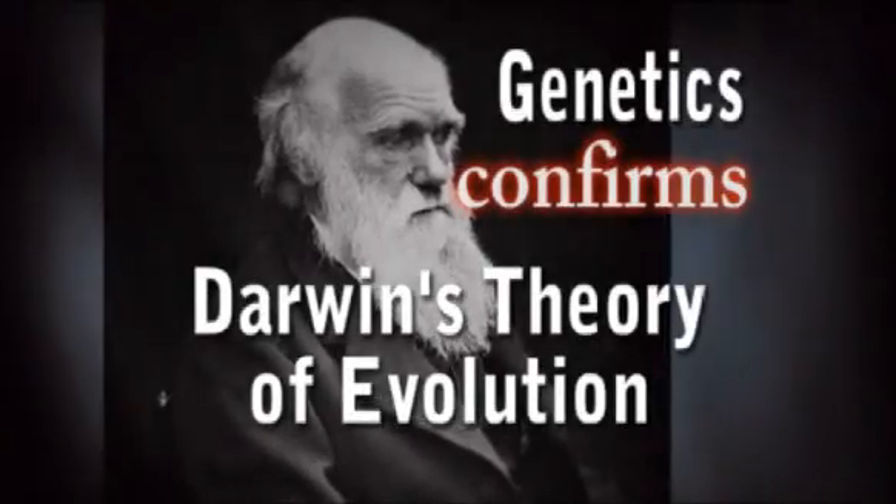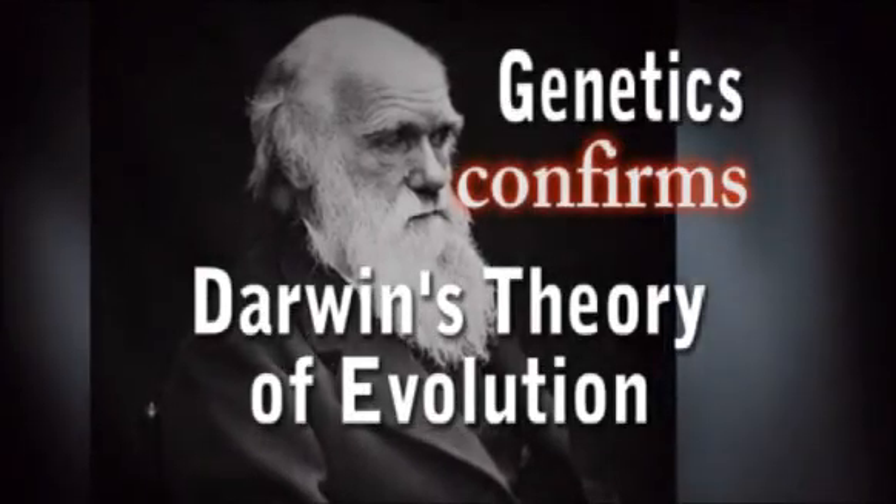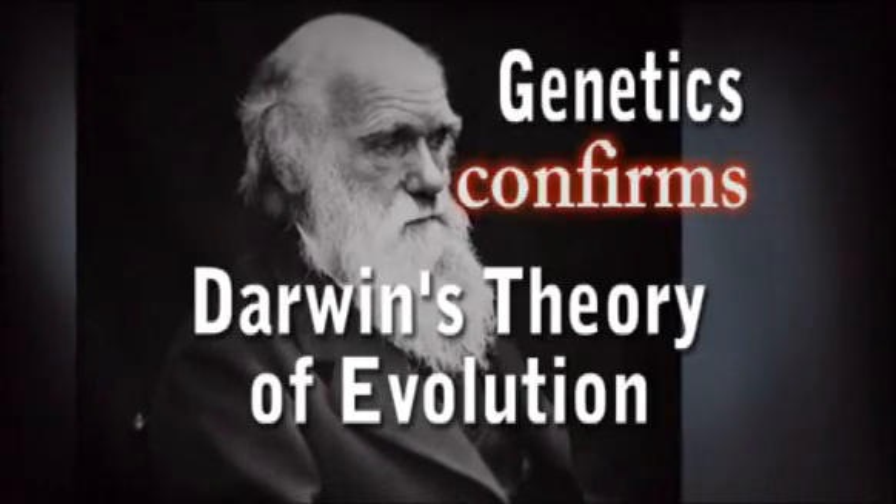Darwin was convinced that species evolve over time through natural selection acting on inherited traits. But he had no idea how those traits arose, or how they were passed from generation to generation. When 20th century scientists discovered the role DNA plays in heredity, they founded a new science called genetics that put Darwin's theory to the test.